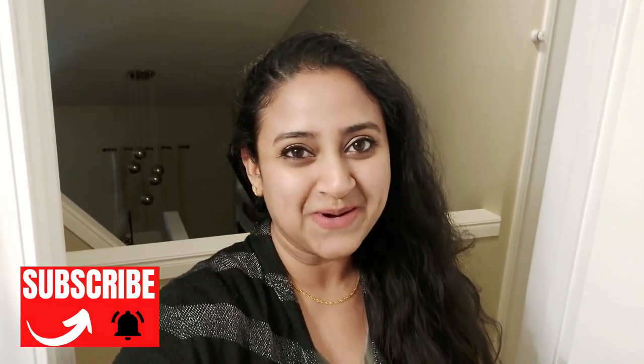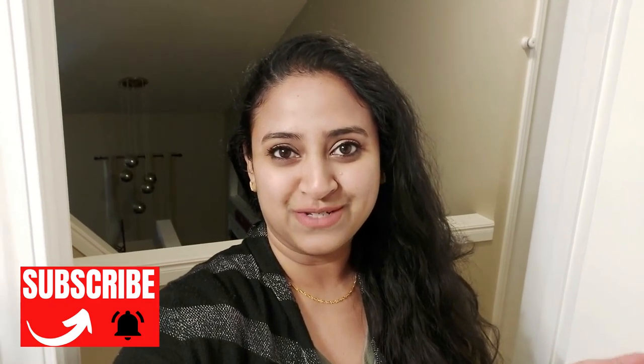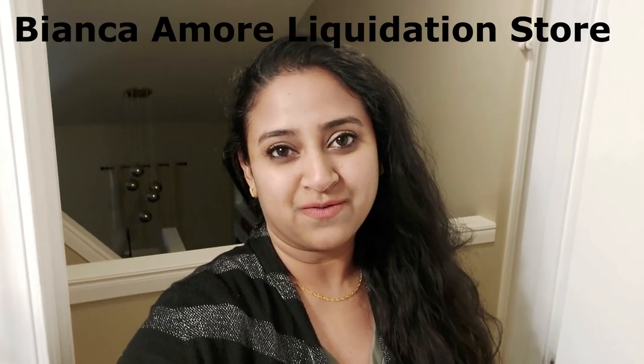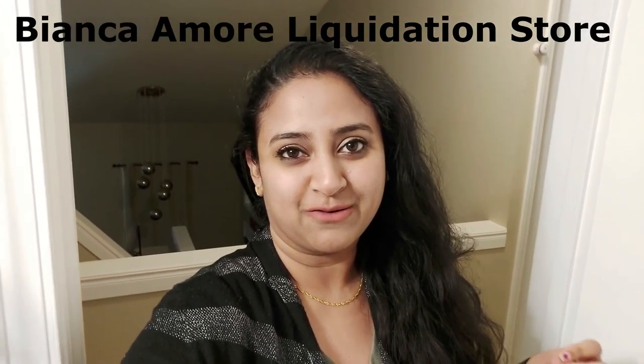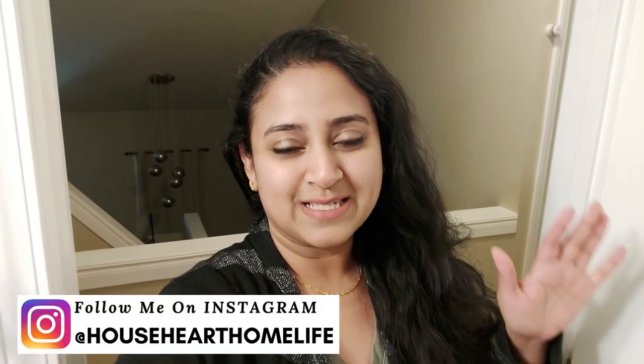Hello everybody, welcome back to House Heart Home, or welcome if you are new. My name is Sahana and today's video is a shopping haul. I love to film these videos and you guys love to watch them, so it's a win-win. I'm so excited because we went to a liquidation store here in the city where I always find great things for really low prices. I love to save money and get the best things for as little as possible.